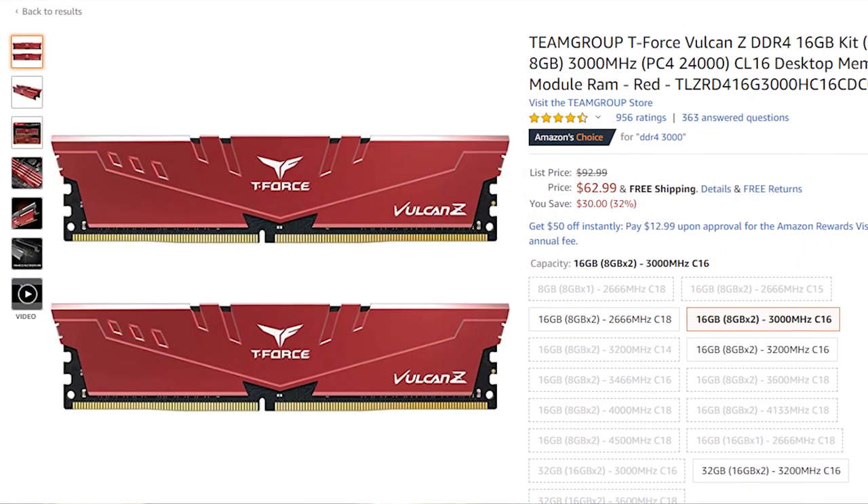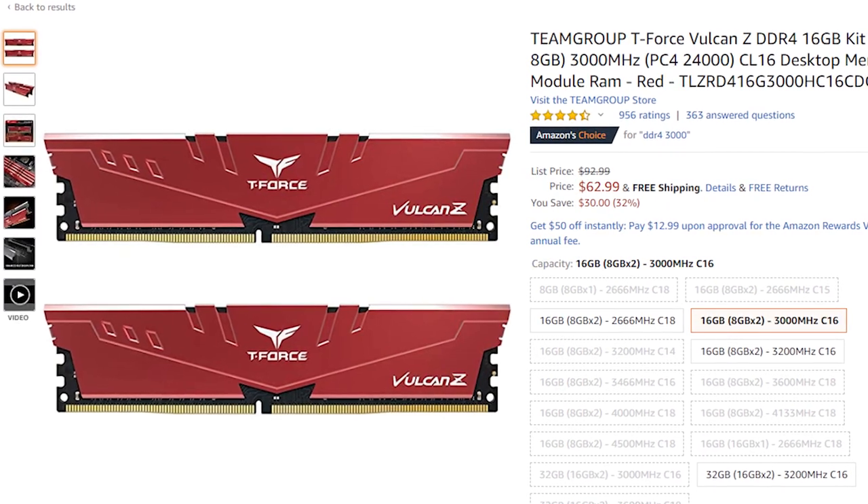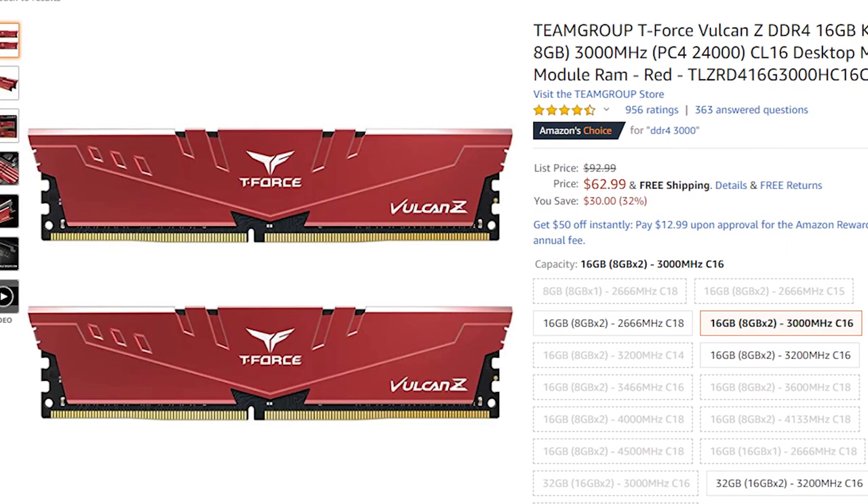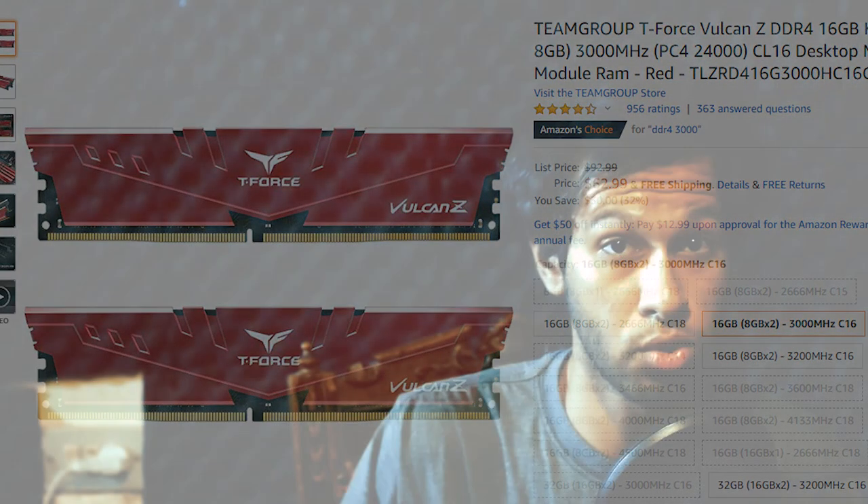For the RAM, we're looking at 16 gigabytes of DDR4 — I believe it's called Team Group — for $65. It's DDR4 3000MHz, and you still have two extra DIMM slots for the future if you want to upgrade to 32 gigs. This is a really future-proof PC. 16 gigs right now is all you'd ever need for gaming and it could last you the next three years.